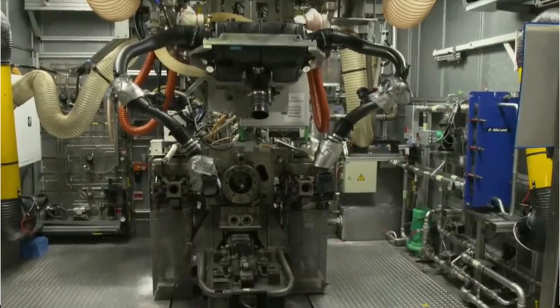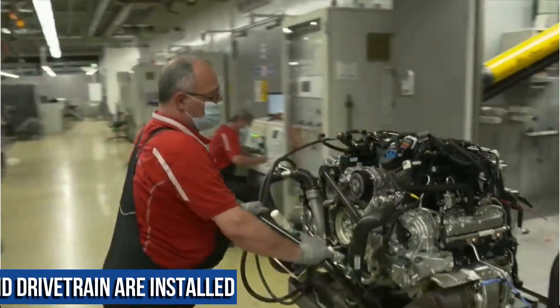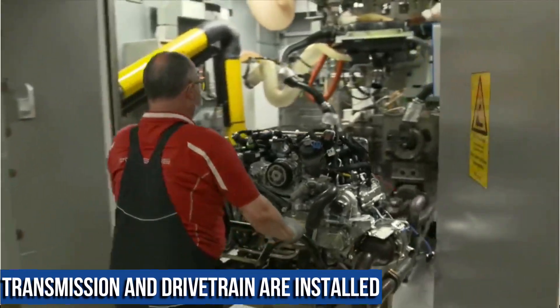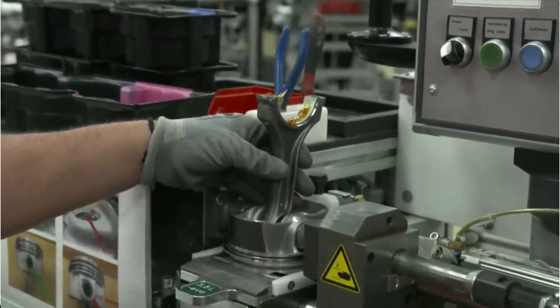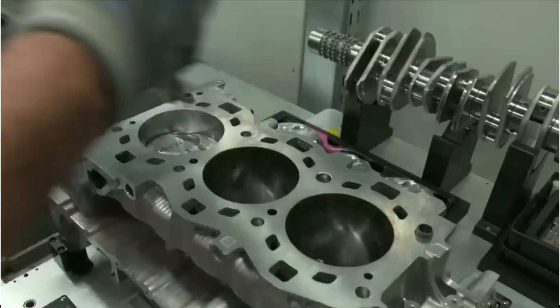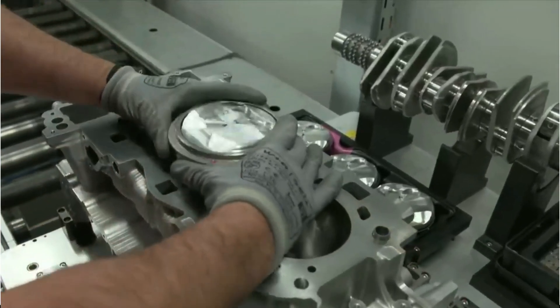After the engine is built, the car moves on to the next section of the assembly line where the transmission and drivetrain are installed. The transmission is a seven-speed manual or a 7-speed PDK dual-clutch automatic. The drivetrain is then connected to the engine, and the car is ready to move under its own power.